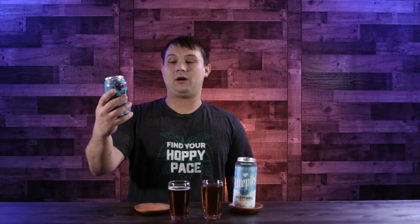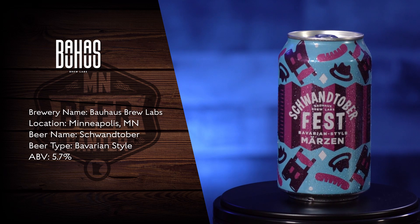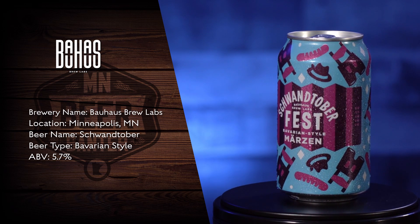The first beer we're gonna try is the Schwantober from Bauhaus Brew Labs in Minneapolis. They say it's their Bavarian style Märzen beer. Not too terrible — got little tiny bubbles, a lot of that malty roasted flavor that you look for in an Oktoberfest style beer. All in all, it's a pretty decent beer.